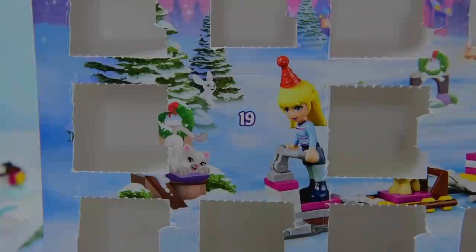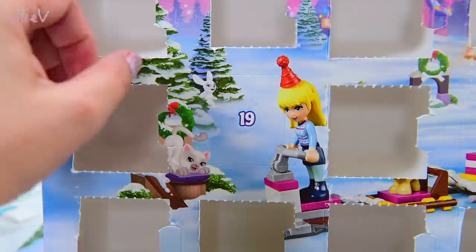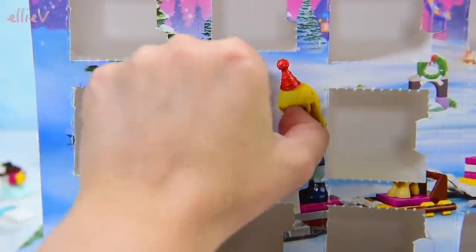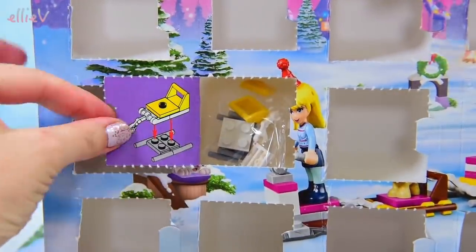Hello, welcome to LEV Toys. It's day 19, which is so close to 20, which is even closer to 25, which is Christmas Day. I should stop babbling because we need to open up our door number 19 of the Lego Friends Advent Calendar.